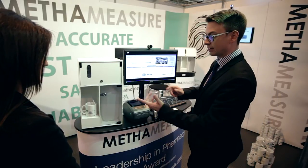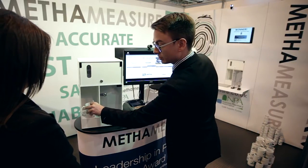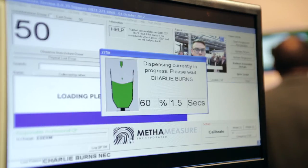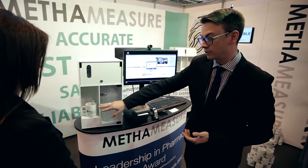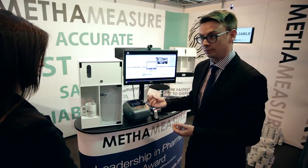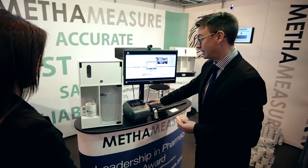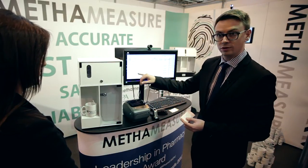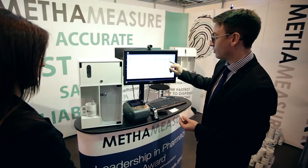All they then need to do is to get a cup or a bottle, pop it under the nozzle of the pump and press enter on the keyboard. It then dispenses the dose directly from bulk stock into a cup or a bottle and produces a label for you. At the end of the day the system produces the CD register, which is compliant with the post-shipment regulations with the running balance.